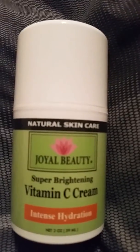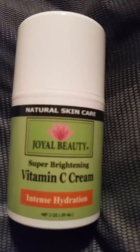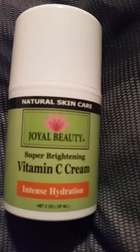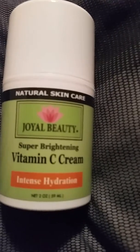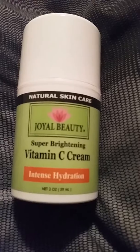It provides intense high hydration, intensive protection, diminishes your wrinkles, refines your skin texture, and treats various skin disorders. It has amazing quality.